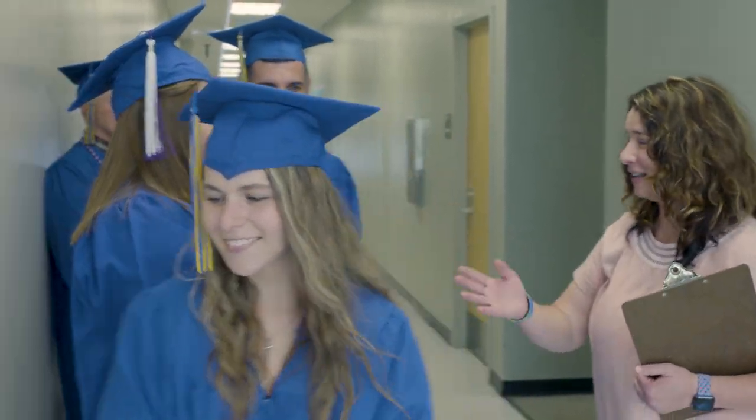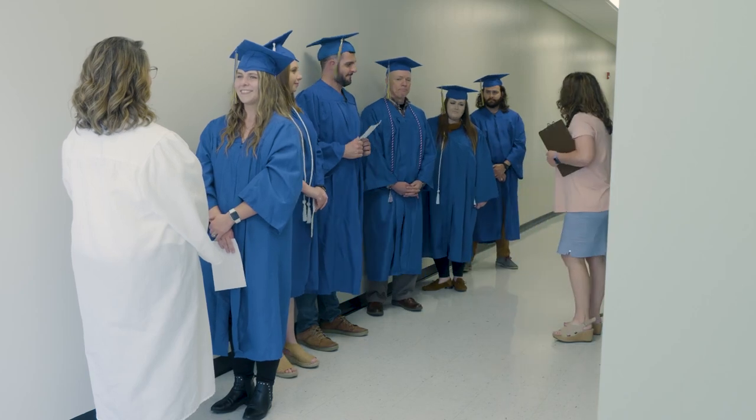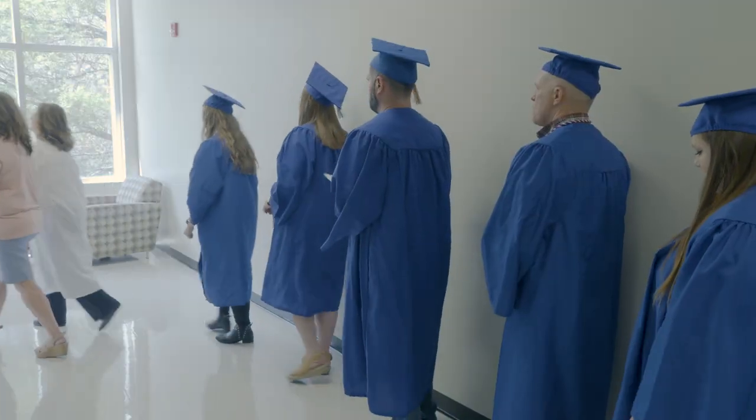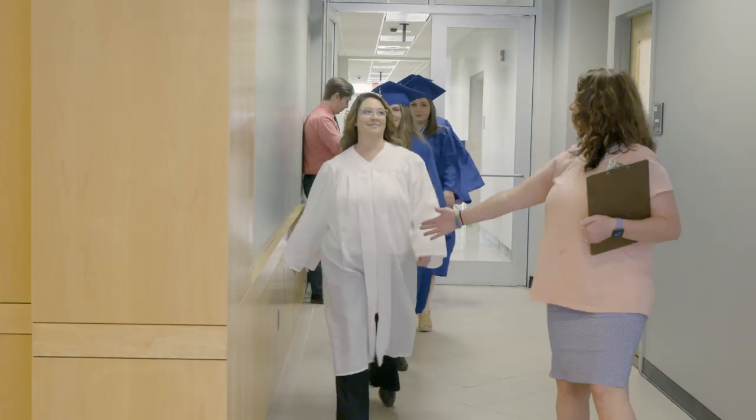Once graduates are ready on the second floor, staff will line you up in the hallway alphabetically facing the pond. Graduates will head downstairs at approximately 15 minutes before the start of the ceremony. Keep your eye on the marshal in the white robe leading you down.